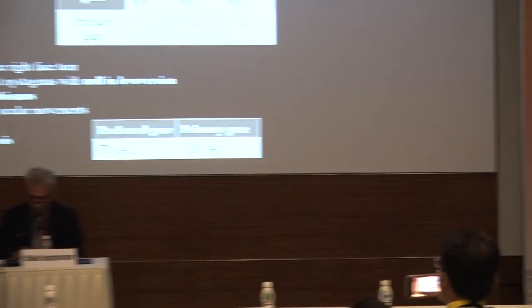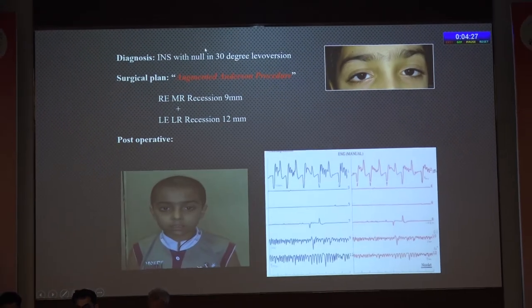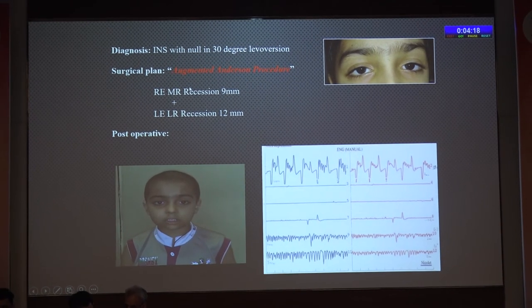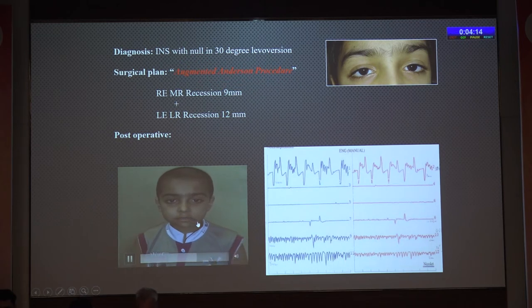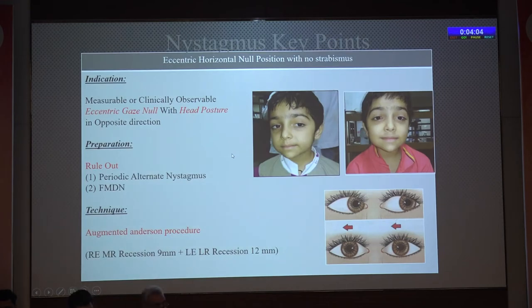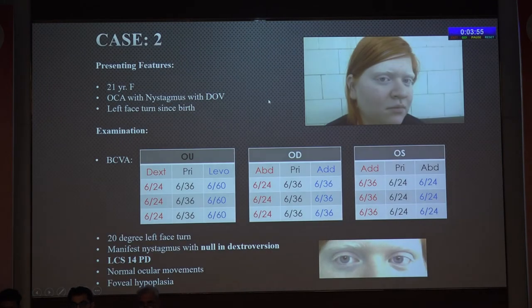Head posture is mostly evident by age four years — nystagmus is less in levoversion, so the patient acquires a right face turn. Case one: six-year-old male with right face turn and nystagmus in both eyes since birth. Visual acuity is better binocularly and uniocularly in the preferred right face turn gaze; in primary gaze it is only 6/12. He has maintained 30 degrees right face turn. Diagnosis: manifest nystagmus with null in 30 degrees levoversion.